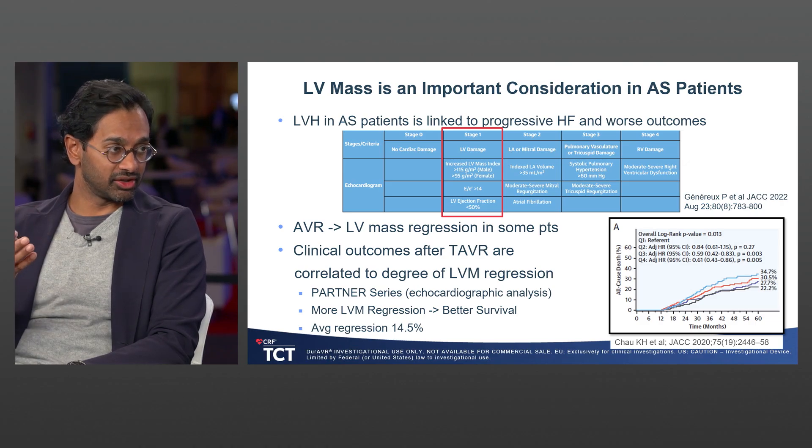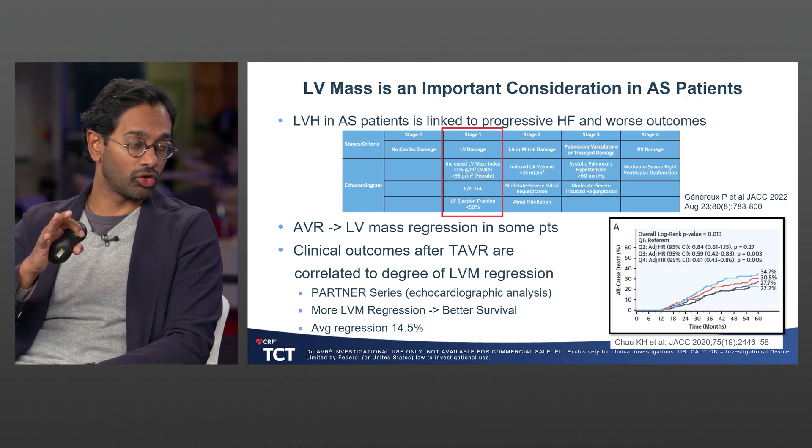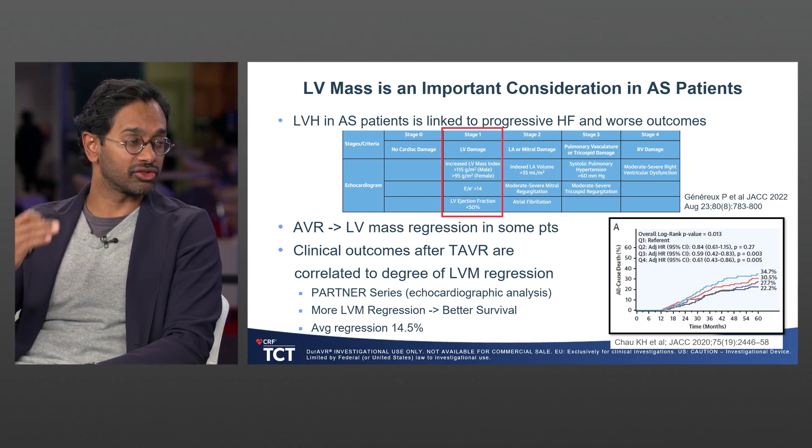We know from a lot of work that left ventricular hypertrophy is actually related to progressive heart failure and worse outcomes, and we now consider it stage one in the cardiac damage schema of aortic valve stenosis grading. We also know that aortic valve replacement — whether transcatheter or surgical — does provide some LV mass regression. An earlier study from the PARTNER series using echocardiographic analysis showed about a 14.5% average regression in ventricular mass after TAVI, and patients who had more regression had better survival.